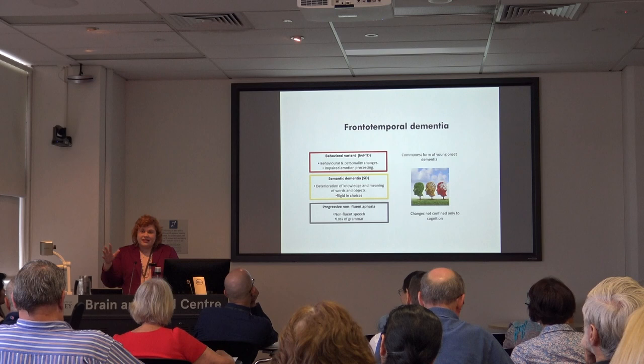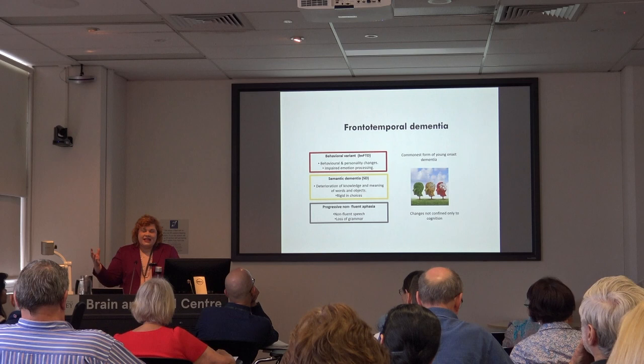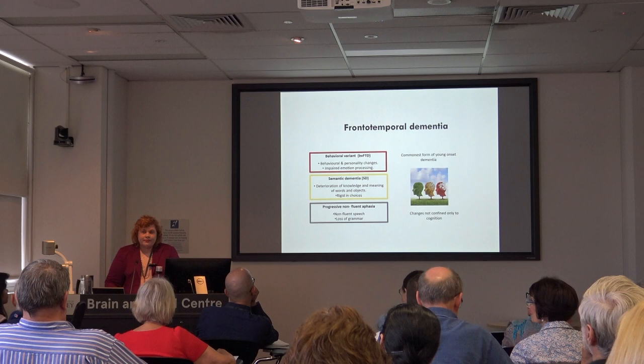I have seen patients where people have said 'oh, they've always been not quite right or a bit funny' and now suddenly they've got a diagnosis. So I think there is something going on that we haven't been able to find.